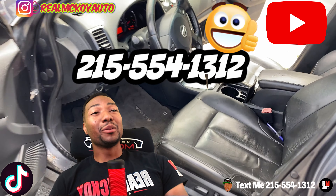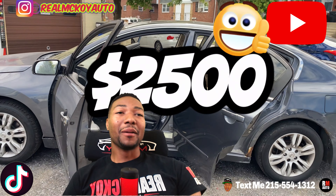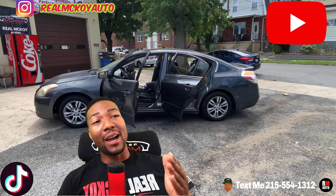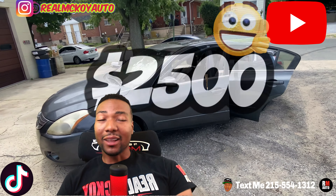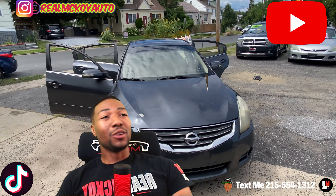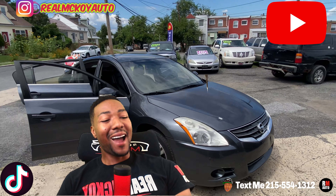2010 Nissan Altima — we're going to bring this price all the way down to $2,500. This car is usually a five grand car. Don't overpay. Prices are high right now, you got to recognize a good deal when you see one.